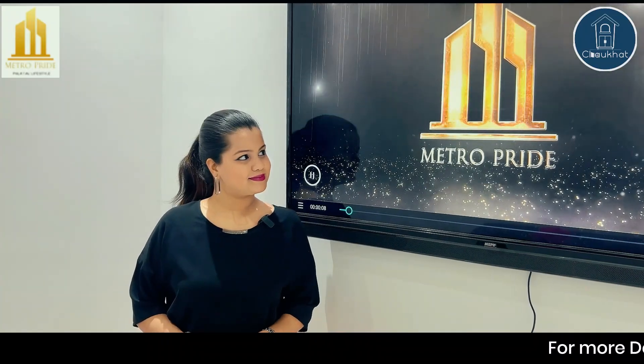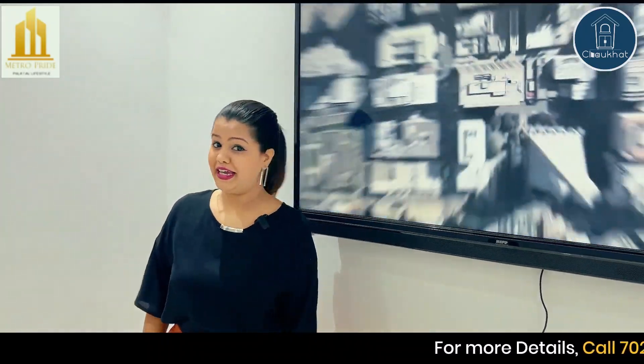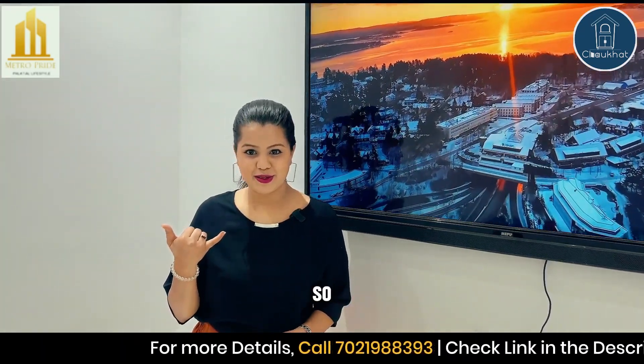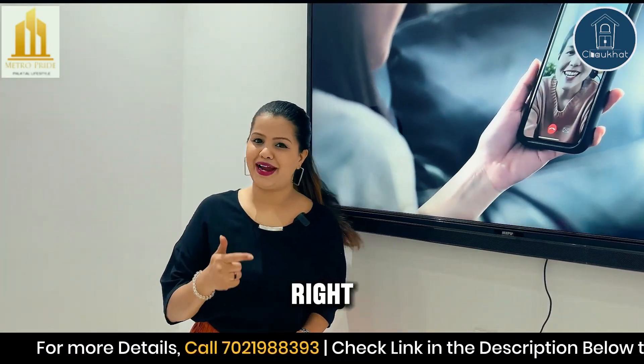What are you waiting for? Do book your site visit right now. A way to live a great life in a great home is just a phone call away. Do call the given number right now.